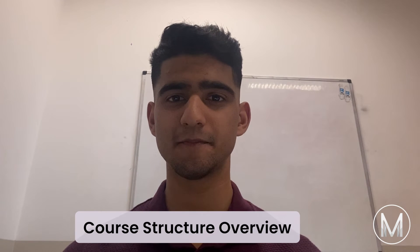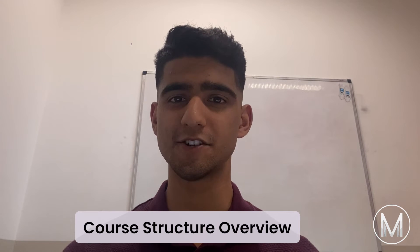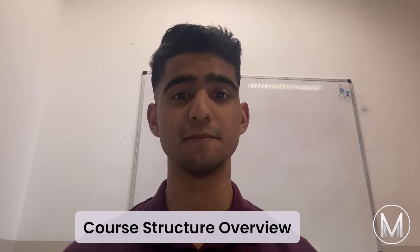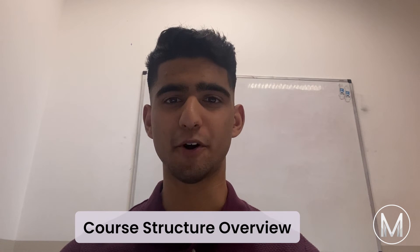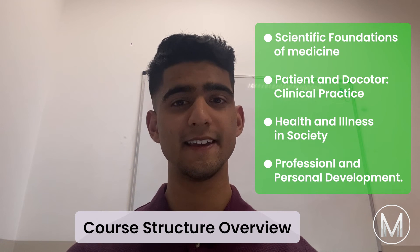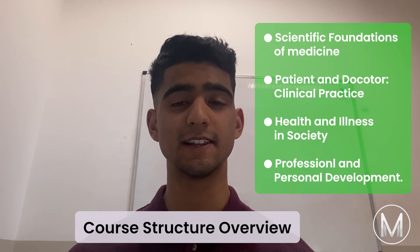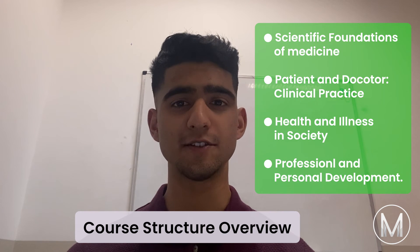Moving on to the course structure. As a student in this course, you will learn medical and scientific knowledge, communication and clinical skills, skills as a health advocate, and awareness of ethical and professional responsibilities to patients, and strategies to cope with the challenges of medicine. The problem-based approach prepares students for collaborative clinical placement. The integrated curriculum is based upon four key themes: scientific foundations of medicine, patient and doctor clinical practice, health and illness in society, and professional and personal development.